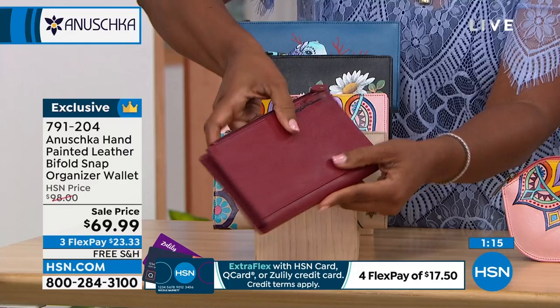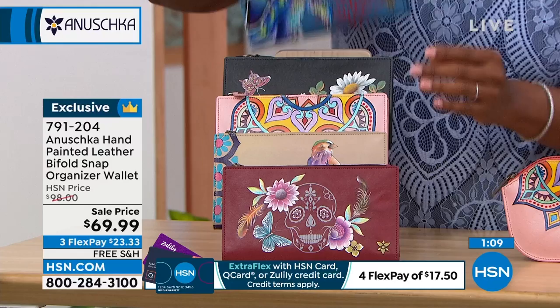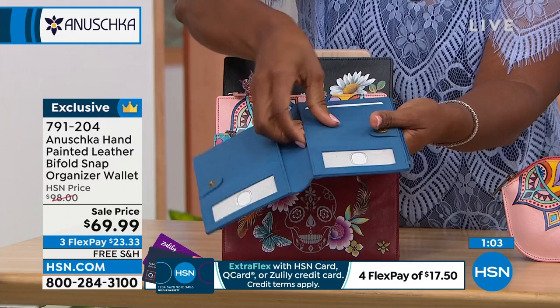And then this one is the Skulls. The tote bag on the Skulls is already gone — it is on waitlist. But if you already have it and you don't have the wallet yet, please go ahead and get the wallet. I know this is just a quick presentation, Bhaskar, but this wallet really can hold everything. It really can.